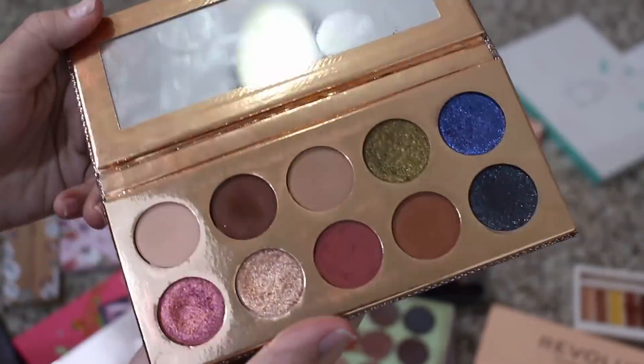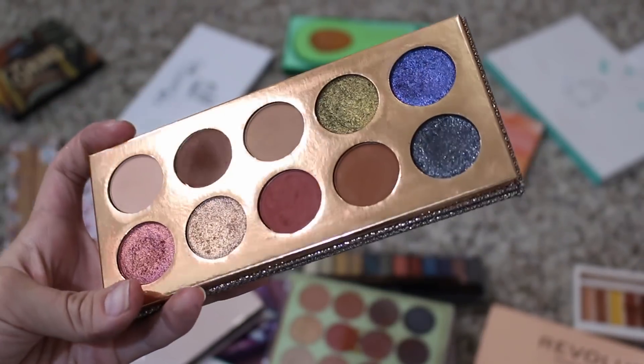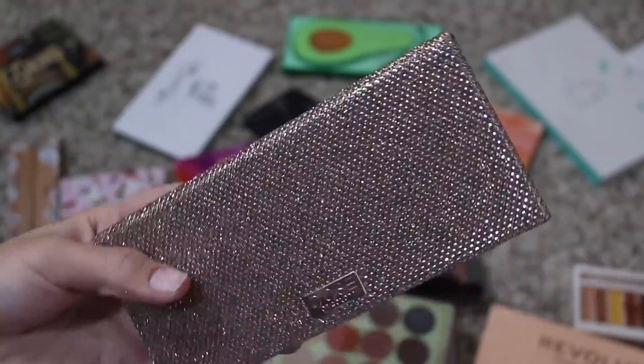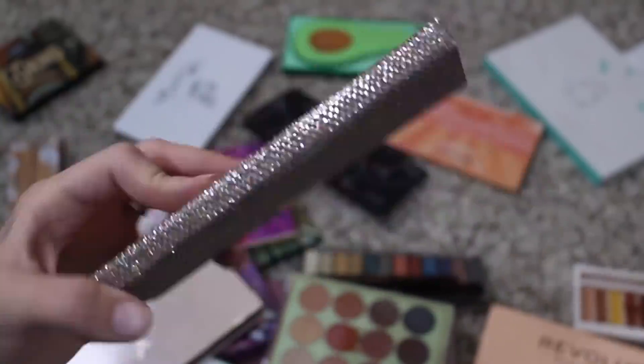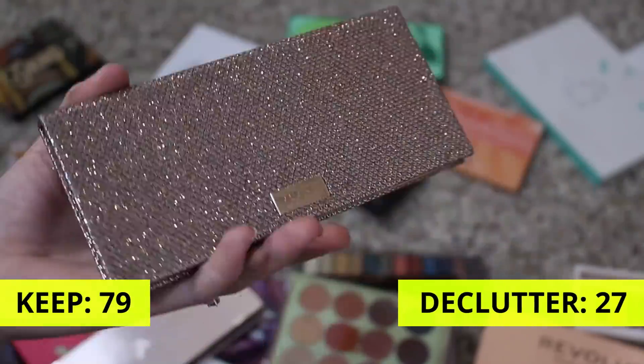Dose of Colors Francation palette — I wasn't the biggest fan of this. I think I remember liking it but not being blown away. Do I need to keep it? I feel like I need to keep it just for memories, but I'm not really attached to it. Is this going to shock anyone? It's going to shock me, but I'm going to go ahead and declutter this.